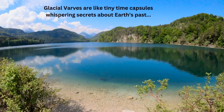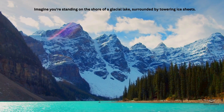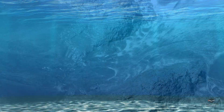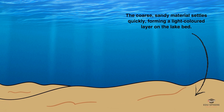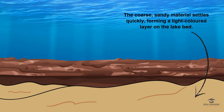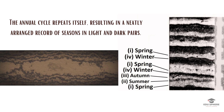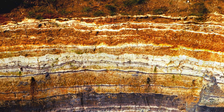So, what exactly are these varves? Imagine you are standing on the shore of a glacial lake, surrounded by towering ice sheets. As summer arrives, the ice melts, sending a rush of sediment-laden water into the lake. This coarse, sandy material settles quickly, forming a light-colored layer on the lake bed. But as winter takes hold, the meltwater slows down, allowing finer clay particles to sink and form a dark-colored layer above the sand. Each year, this cycle repeats, leaving behind a perfectly stacked record of seasons in the form of these light-dark couplets. These are the varves.